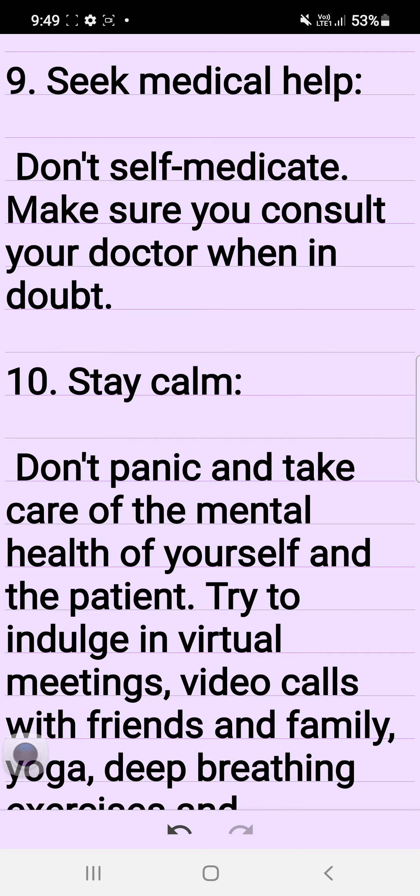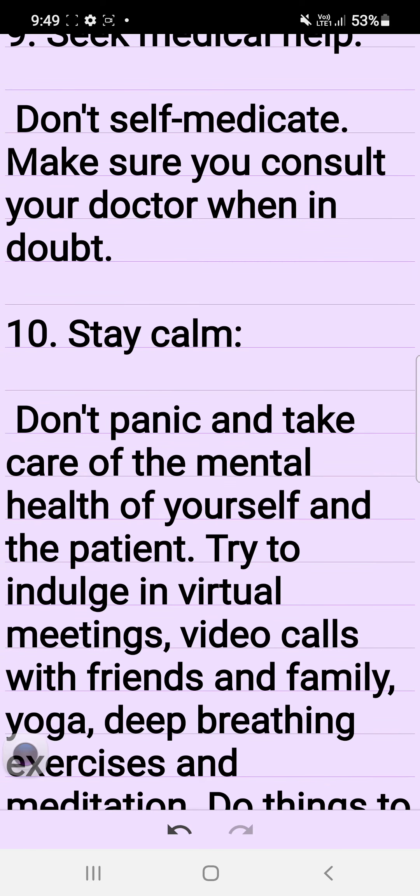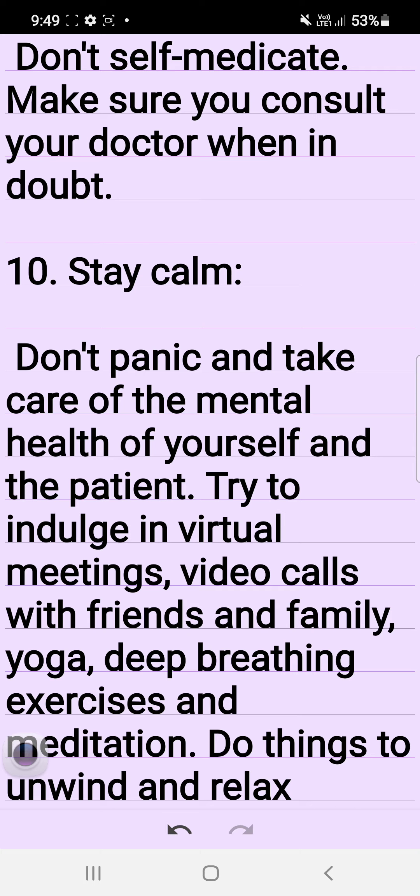9. Seek medical help. Don't self-medicate. Make sure you consult your doctor when in doubt.